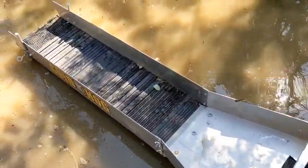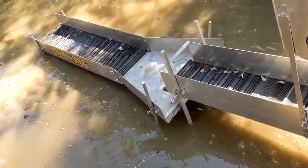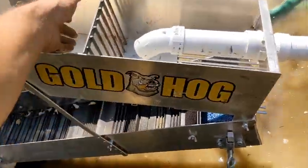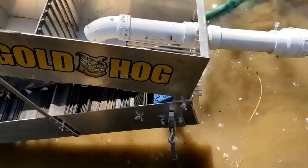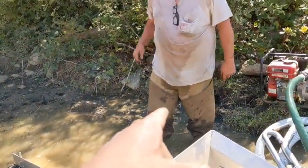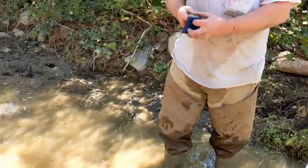That is a nice setup — that sluice is like a good ten inches wide with a scrubber bar in there. Do you have that vial on you from Yuba? Look at this gold, guys — you got five grams in about a day?